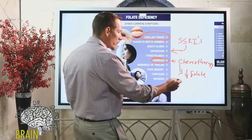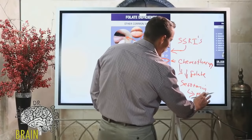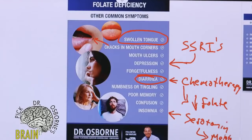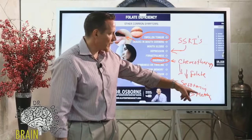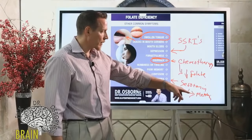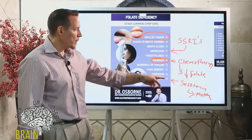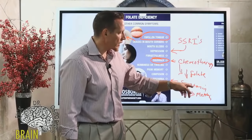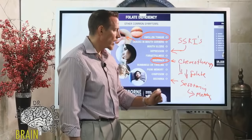Insomnia is another symptom. One function of folate is that it helps methylate serotonin into melatonin. We also make melatonin through sunlight exposure to the eyes, but biochemically we need folate to do that. Some people don't sleep well because of folate deficiency — they can't convert serotonin into melatonin effectively. And folate is also necessary generally for the production of serotonin itself.